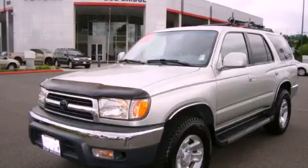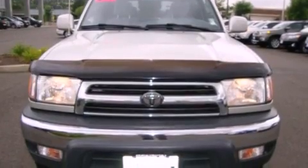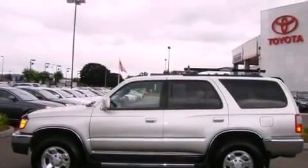This is a 2000 Toyota 4Runner, a big SUV for big fun. It features a 3.4-liter six-cylinder engine, an automatic transmission, and four-wheel drive.